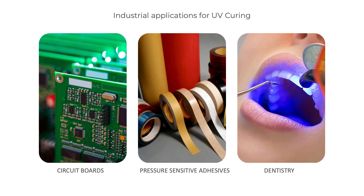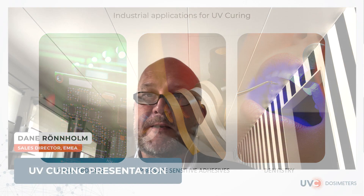UV curing is heavily involved in dentistry for fillings as well. That is just a few examples of the number of industries and applications that we can find globally.